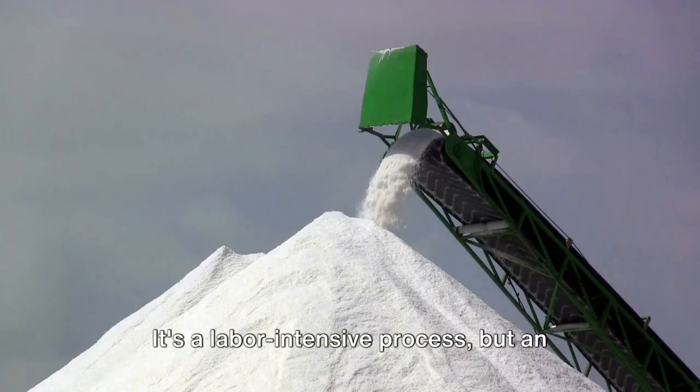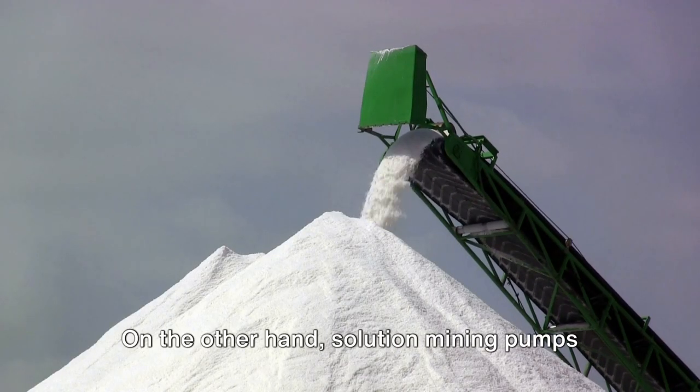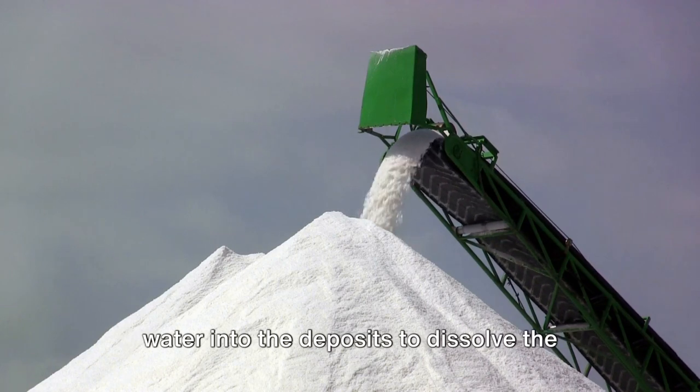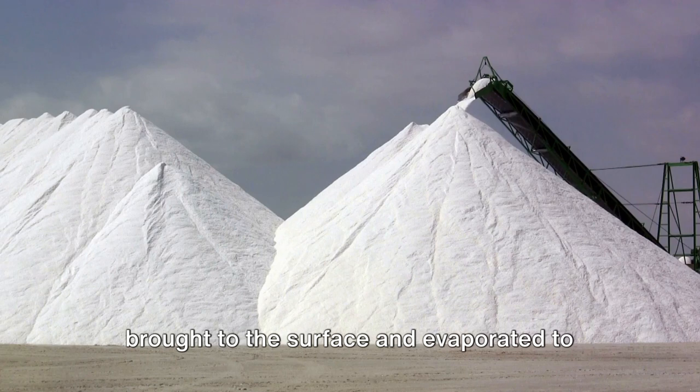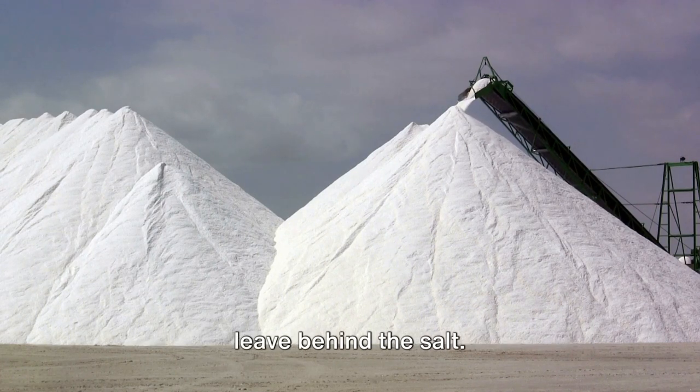It's a labour-intensive process, but an effective one. Solution mining pumps water into the deposits to dissolve the salt, creating a brine that is then brought to the surface and evaporated to leave behind the salt.